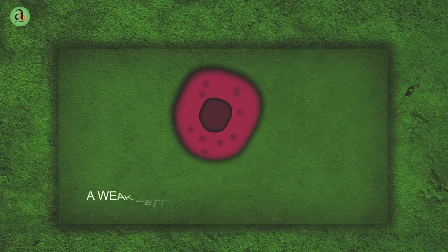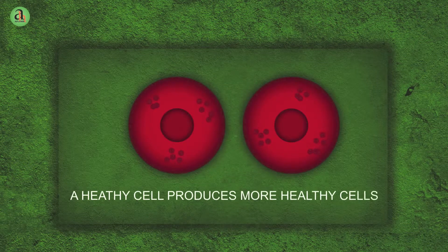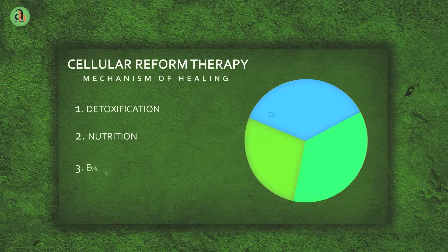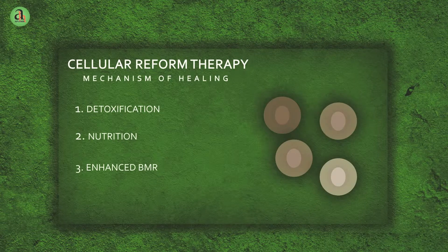A weak cell produces more weak cells, but a healthy cell produces more healthy cells. Hence, at Aplomb, we focus on the complete revival and rejuvenation of cells through the mechanism of healing. Let's understand the mechanism of healing.